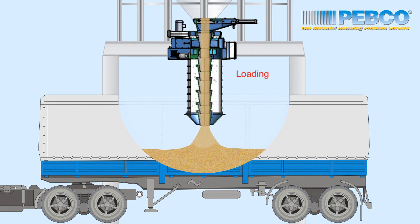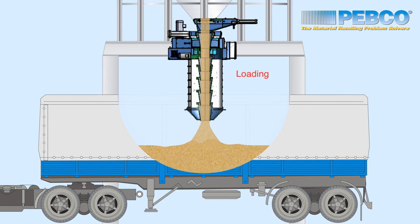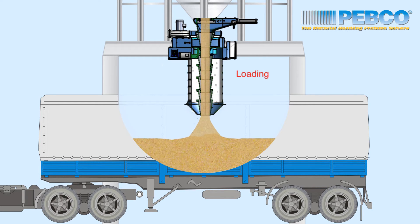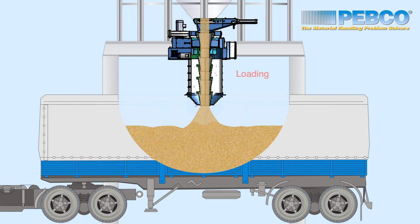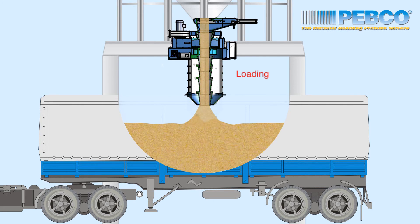This makes field replacement possible for almost any existing loading system that does not currently include a dust collection feature. The reduced height of the SCDLS allows the overall structure height to be decreased in new projects and reduces system cost with regard to steel structure and material transport systems.